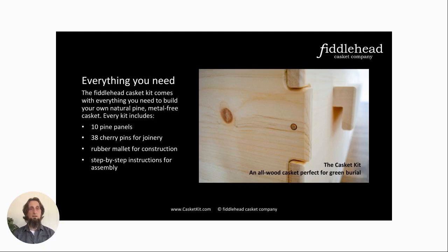Everything you need is in the box: the pine panels, the rubber mallet, a package of dowels — the cherry pins you see in the photo. You need about 38 to put the kit together. I usually put in 45 or so, because inevitably one's going to fall on the floor and get lost. So if you're putting one together and one goes missing, don't worry — there are extras. The instructions are there and seem to be pretty clear, because I haven't really had anyone who's had problems with the assembly.